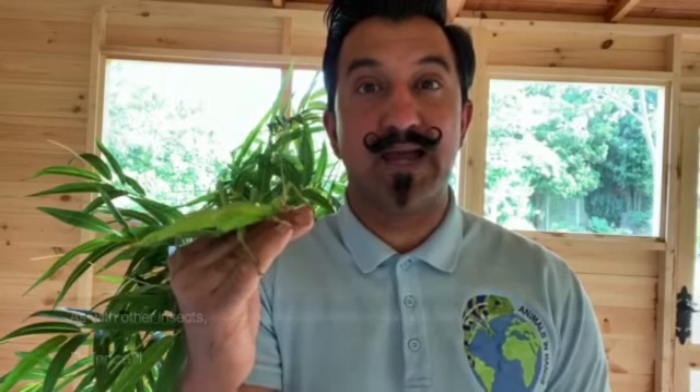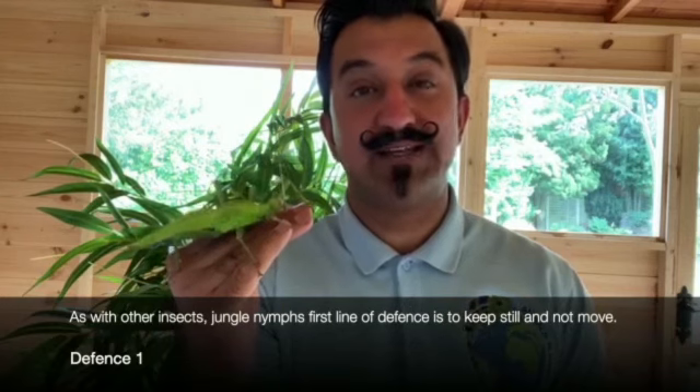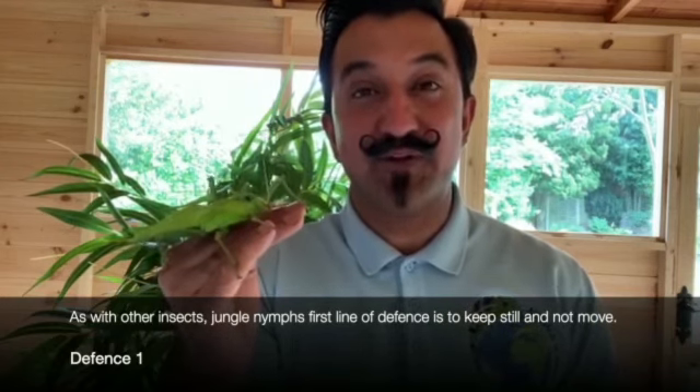When it comes to defense strategies the jungle nymph is in a league of its own. The first line of defense however is the same as most stick insects - when spotted by a predator, keep as still as you can, do not move a muscle. The jungle nymph keeps as still as it can to avoid being eaten. The second line of defense is that the jungle nymph can make a rasping sound by rubbing its wings together.